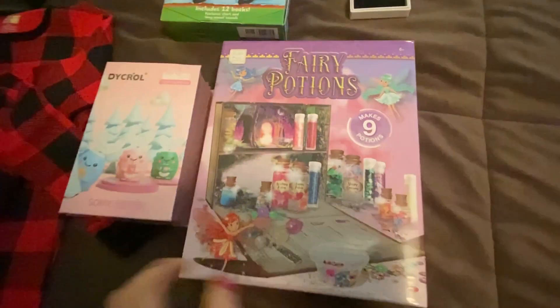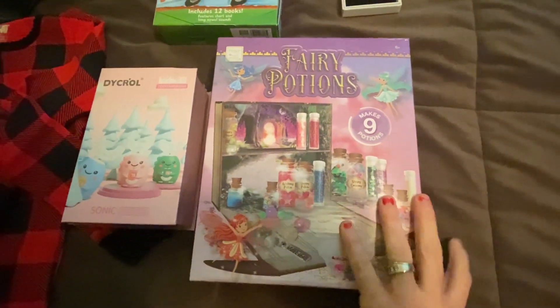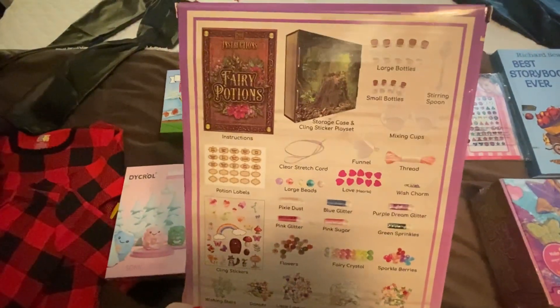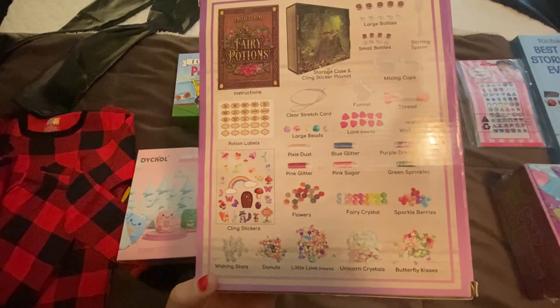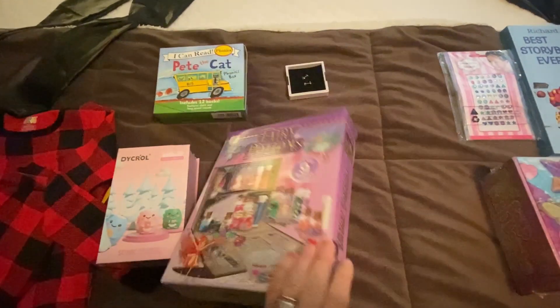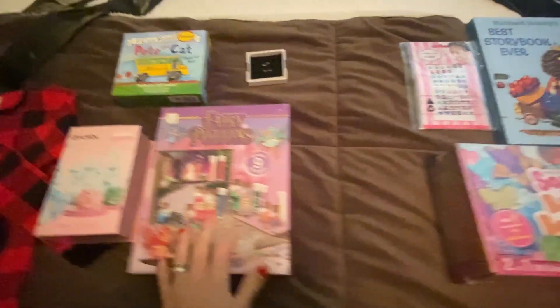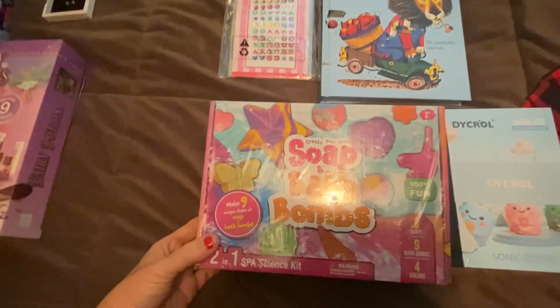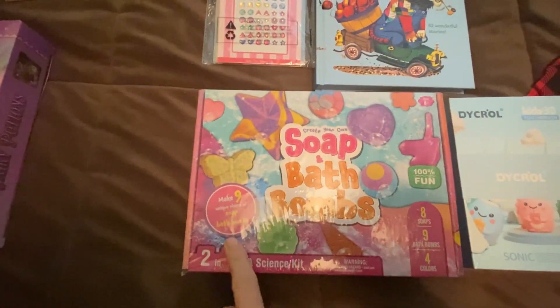They're super into crafting, so I got this fairy potions thing for my six-year-old — it makes nine potions and gives you recipes for these potions to make. So she's going to really enjoy doing that, and maybe she'll even share a potion with her sister. For the other one, her little crafting thing is soap and bath bombs, which also makes nine.